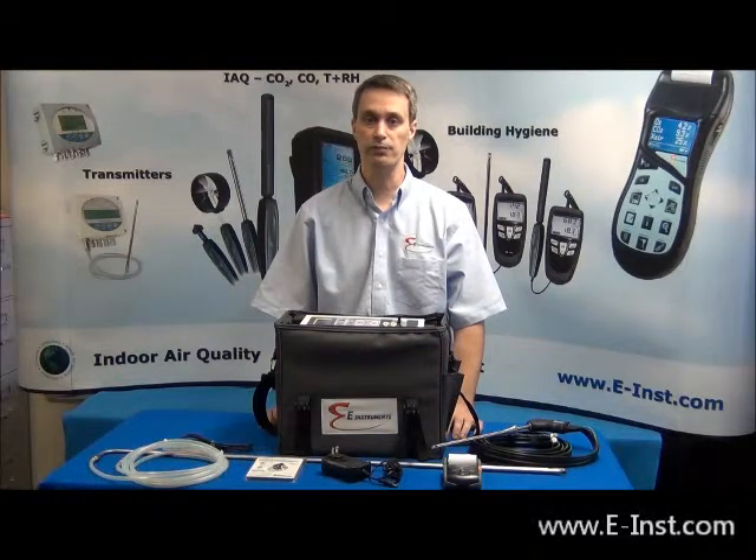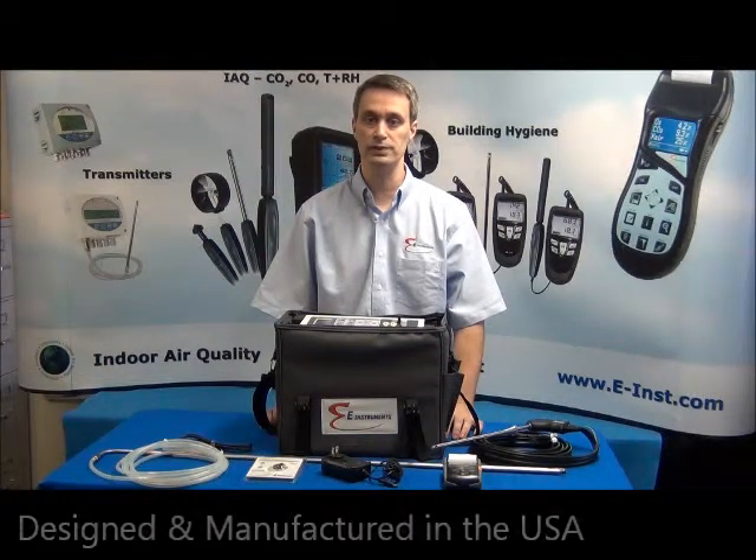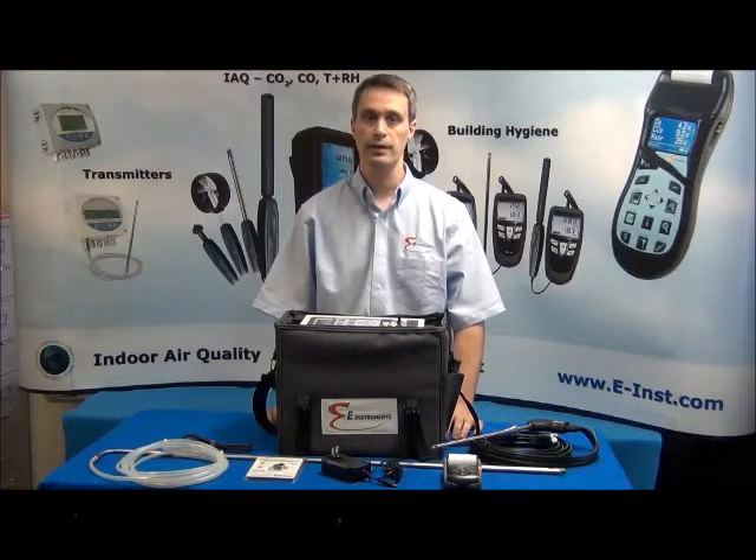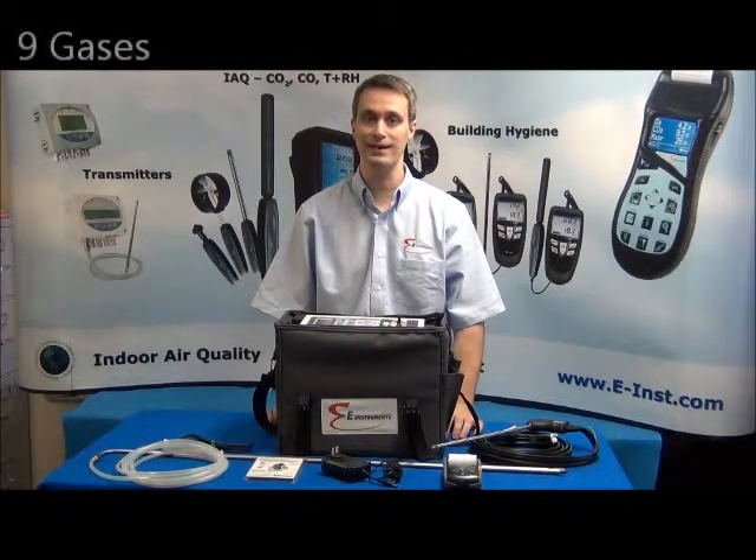The E8500 Portable Emissions Analyzer is completely designed and manufactured in the United States. The E8500 can be configured to measure up to nine gases including oxygen, CO, NO, NO2, SO2, and H2S with electrochemical type sensors, and CO2, combustible hydrocarbons, and auto-ranging high CO with non-dispersive infrared sensors.